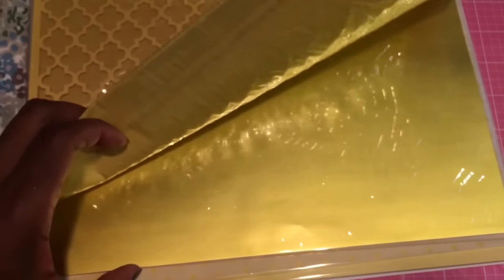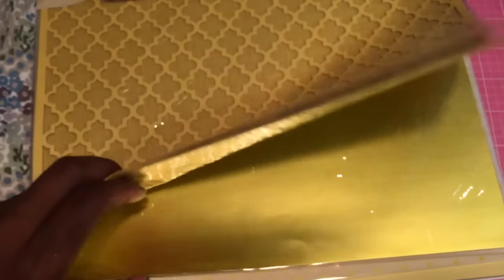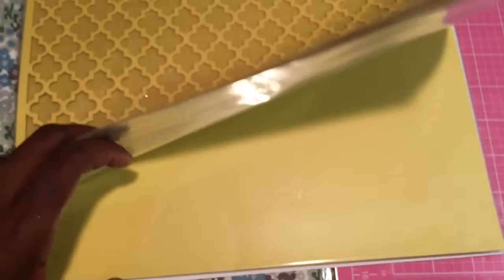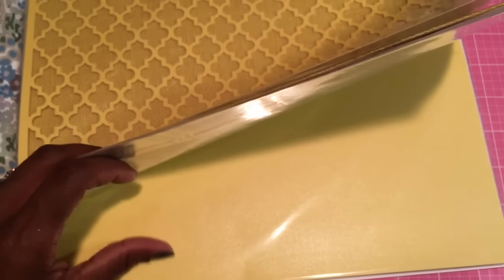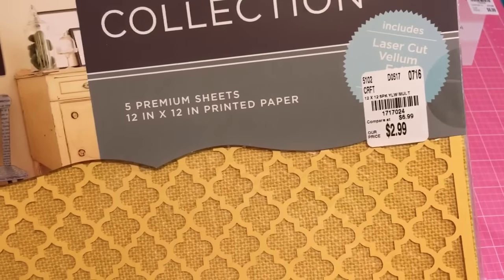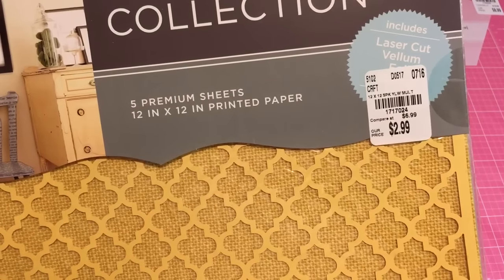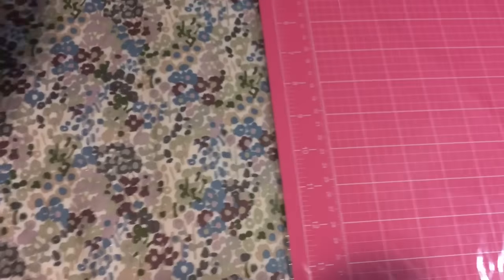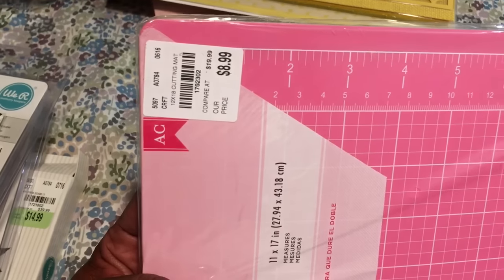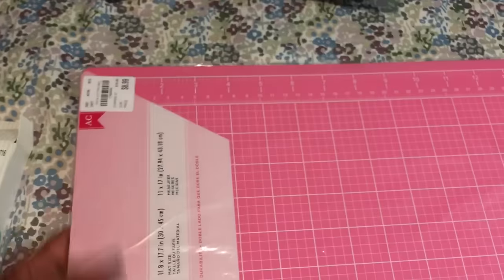That was $2.99. I also picked it up in the yellow — this is the quadruple yellow, this is yellow burlap, like a yellow mirror sheet, a really pretty vellum yellow, and then a shiny kind of yellow color. This one is 1717024 and it was $2.99 as well. I also picked up this mat because I needed a smaller mat to fit on my small table. This one is 1702302 and it was $8.99.